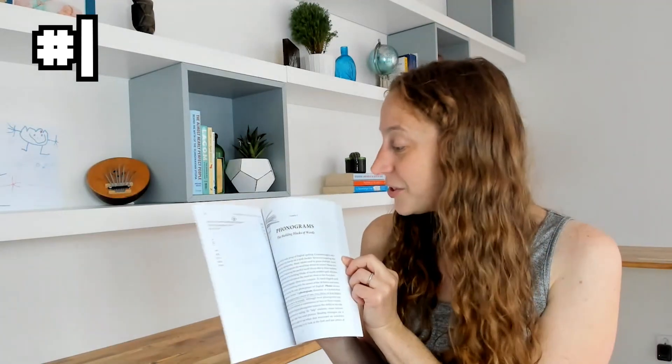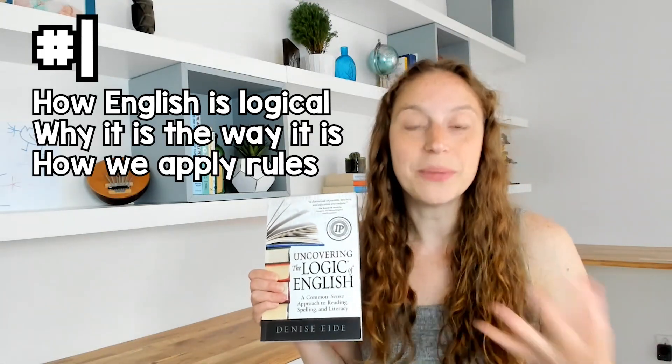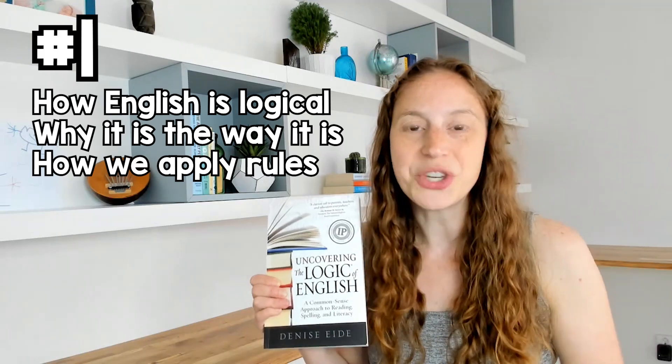The first time I read it, I underlined, I highlighted, I made notes in the corner, and it is still a go-to book for me. This book begins with explaining why English can feel so tricky, and then it goes on to define some key concepts and key ideas that make understanding the rest of the book a lot easier. Then she walks through both the general and more specific rules and guidelines of the English language in a very structured, organized, and orderly way, so it is logical and it makes sense. This book gives a great overview and understanding of how English is actually logical, why it is the way it is, and how we can apply those rules and guidelines when we're teaching reading and writing.